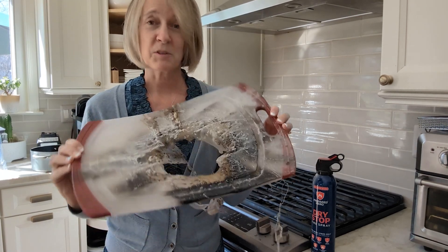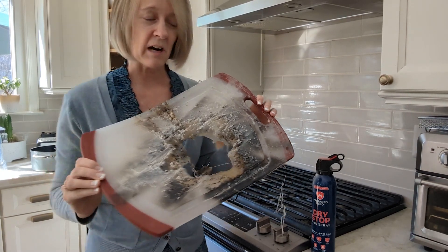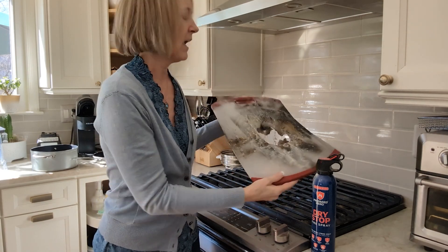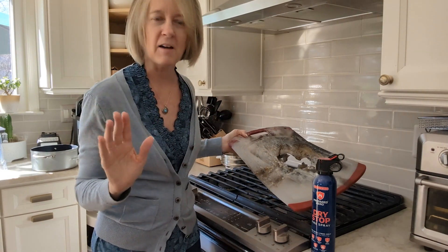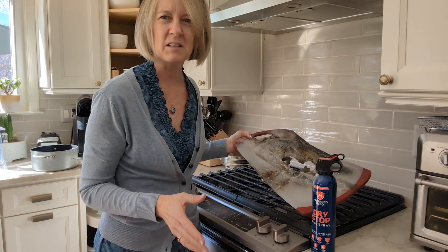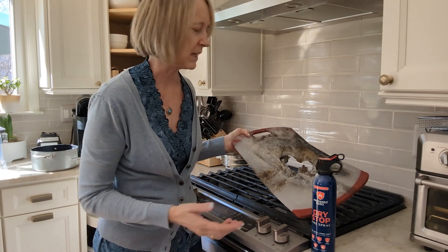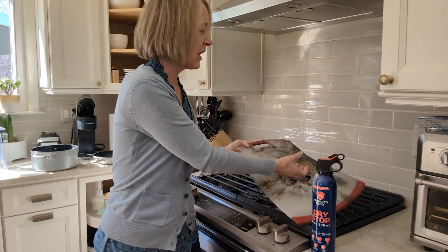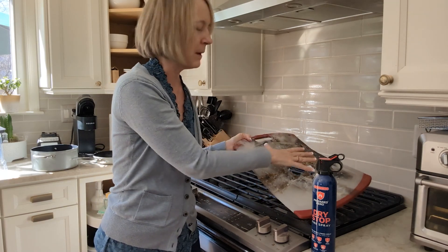How did this happen? I was cleaning this cutting board, letting it dry over here on my stovetop. I must have accidentally hit the burner on and put it down, went upstairs to my office, and about five to ten minutes later I'm smelling melting plastic. I came downstairs, yelled for my husband because I knew something wasn't right, and there were flames coming up through this hole — it had already melted through.